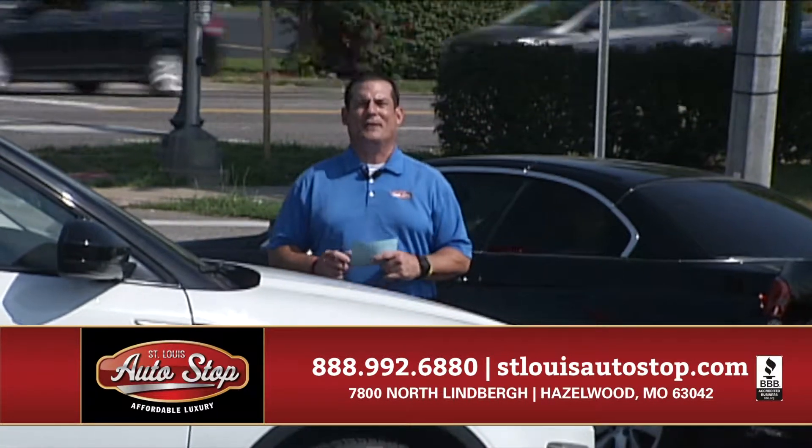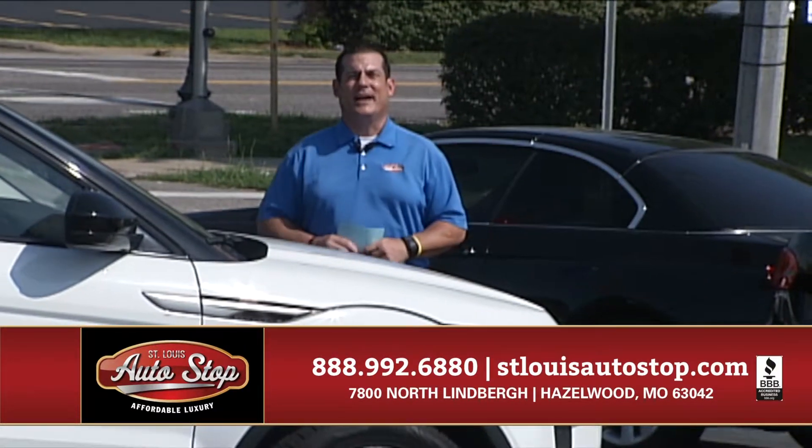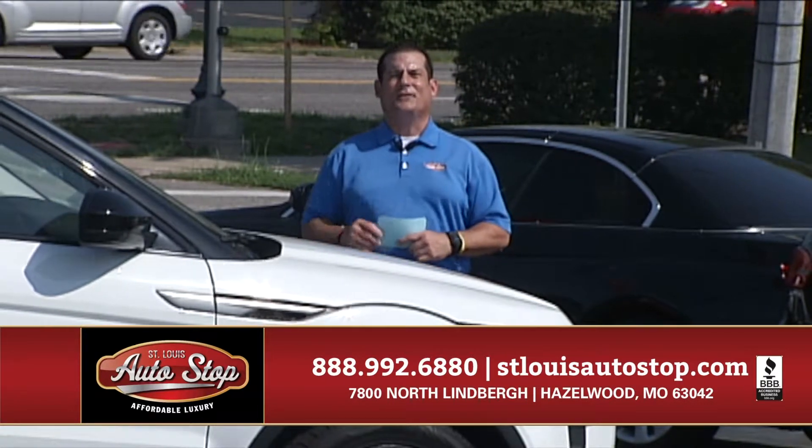We're located just a half a mile north of Highway 270 on Lindbergh in the heart of Hazelwood. We're open every day but Sunday. We've got convenient evening hours on Monday, Wednesday, and Friday till 9.